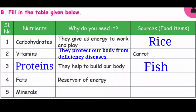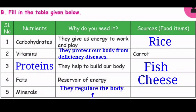Fourth one is Fats — reservoir of energy. Source: Cheese. Fifth one is Minerals — they regulate the body functions. Source: Banana.